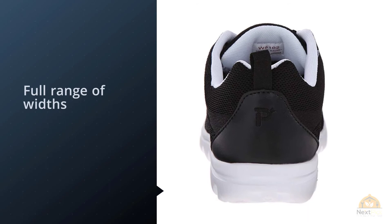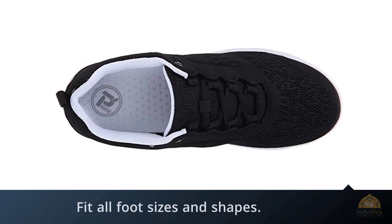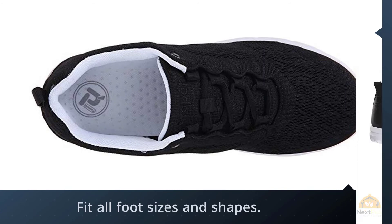They come in a full range of widths from narrow to extra-extra wide to fit all foot sizes and shapes. They have a cushioned removable insole that you can replace with your own arch support or orthotic if needed.